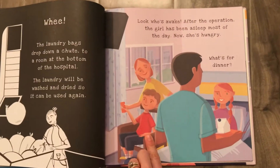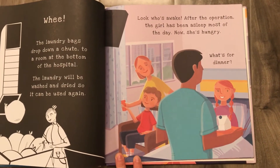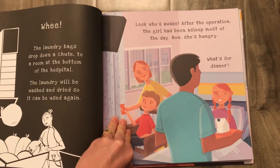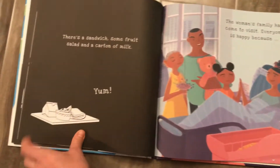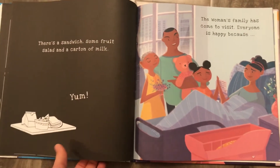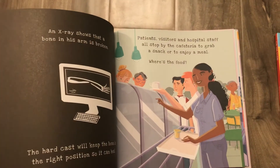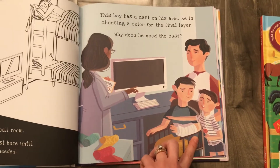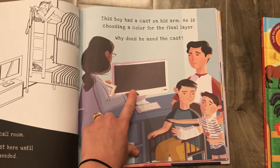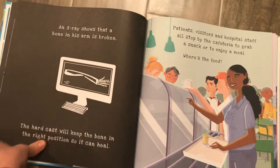Later on in the book you can see that she is now awake. After the operation, the girl's been asleep for most of the day — now she's hungry. What's for dinner? And when you shine the light behind that page, you're going to see her dinner there. Really a great way to explain the process to young ones and put them at ease. One last page: a boy with a broken arm, and when you shine the flashlight, you're going to see that broken arm revealed on the x-ray machine.